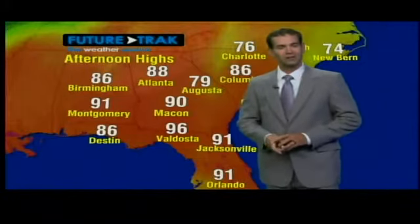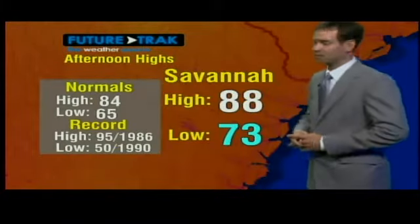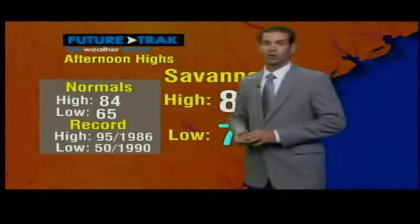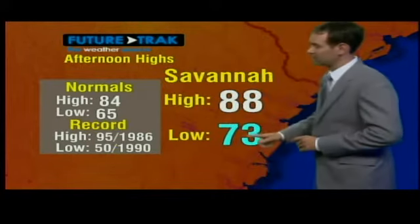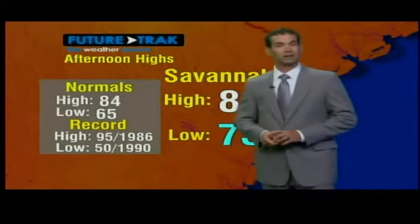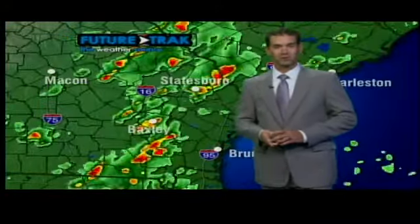They saw a heat index close to 105. It was kind of sticky out there for us but not quite that hot — 88 degrees, which is 4 degrees above the normal of 84. And all the humidity and the cloud cover helped keep us down into the low 70s for those overnight lows, unlike the normal of 65 where we're supposed to be.